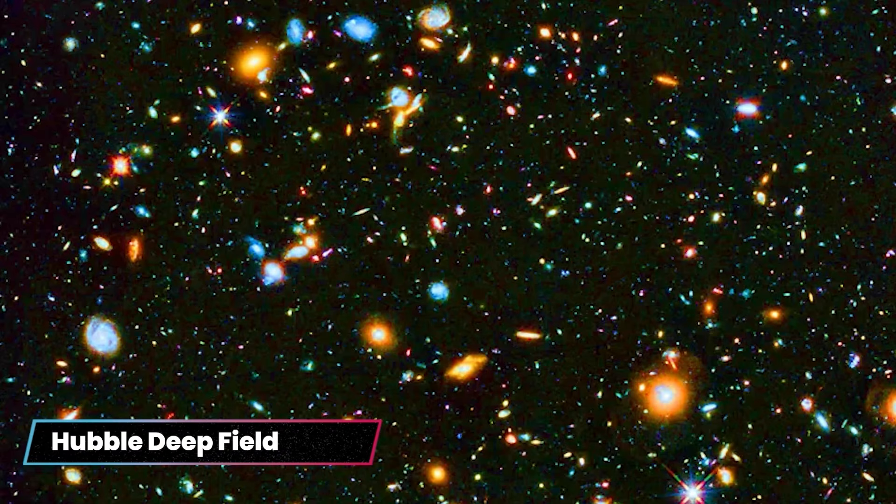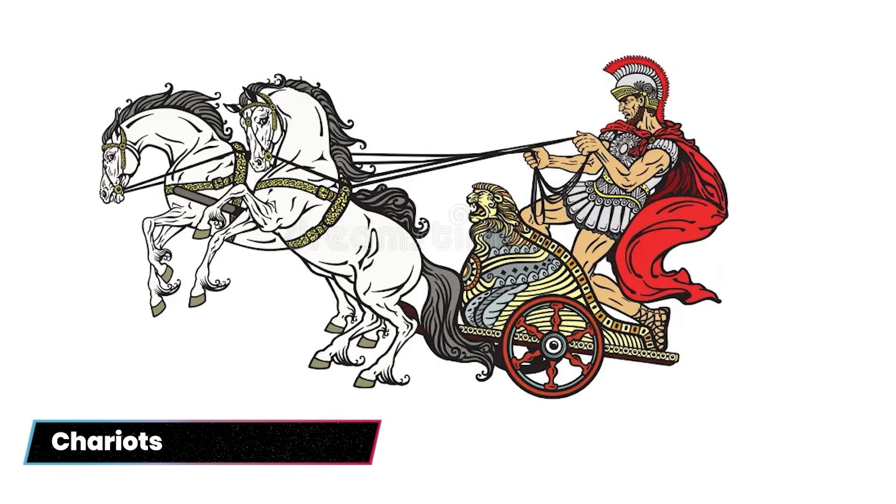Another example: the Hubble deep field image is breathtaking, but it could have been as good as Webb telescope images — ten times better — if not for the fact that the backside of a horse is about a meter across. When the Romans designed chariots to be pulled by two horses, that was set by the width of the horse's rear end, and because of that, the roads and later the train tracks had a width of about two to four meters to accommodate two chariots going back and forth.